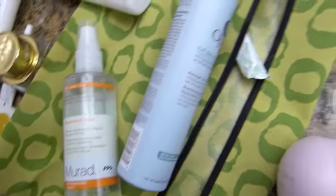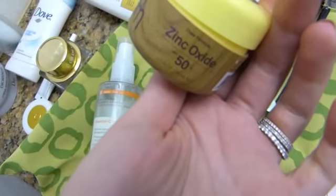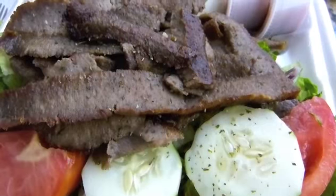I brought my sunscreen with me — Sun Bum SPF 50 Plus — and I use this one on my face and neck, which is the Sun Bum Zinc Oxide SPF 50 Plus. That's basically my routine — I also use my Clarisonic and all that jazz.